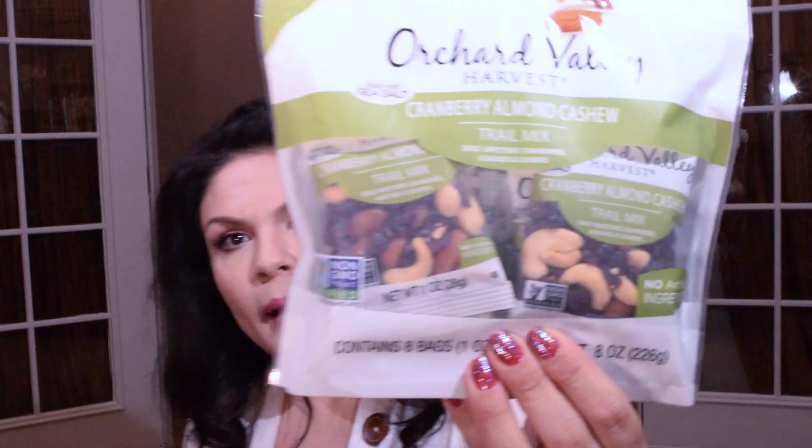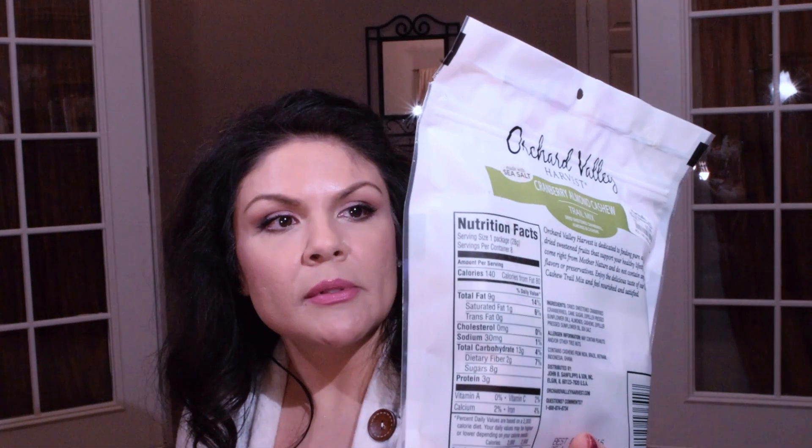For snacks I got these Orchard Valley Harvest — made with sea salt, comes with eight little packs. It's non-GMO project verified with no artificial ingredients, so supposed to be really healthy. This one has cranberry, almond, and cashews.